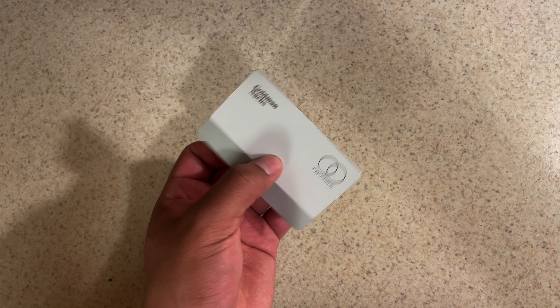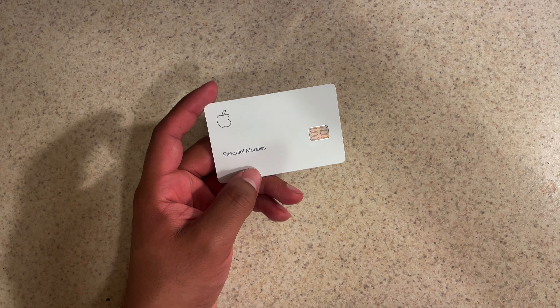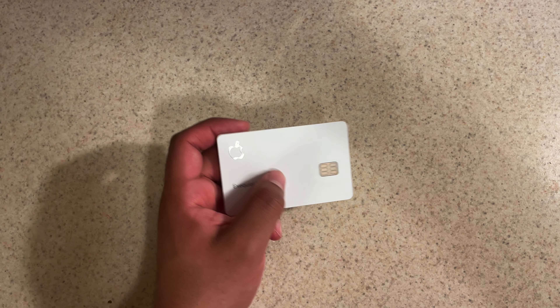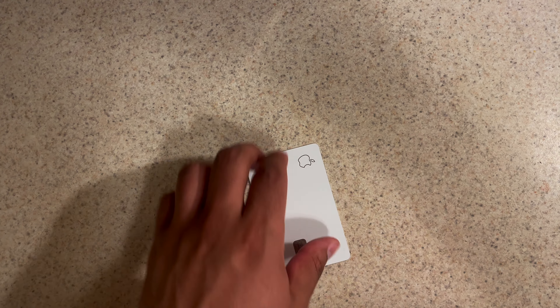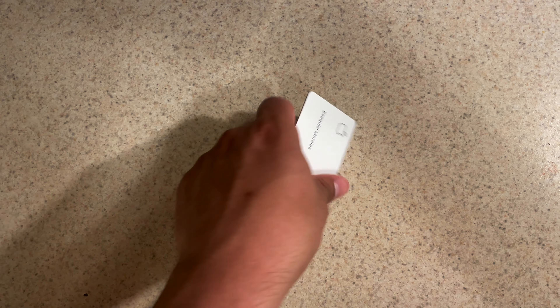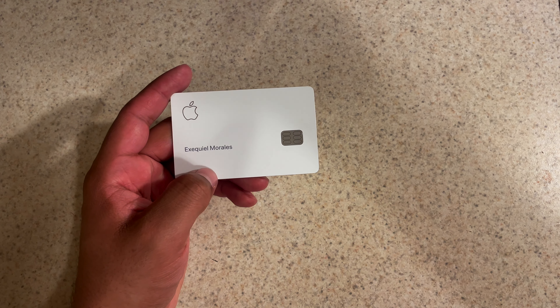That titanium Goldman Sachs Mastercard. This wouldn't be a complete video without the drop test, so here we go — one more time. That titanium. There you have it, again thank you for watching.